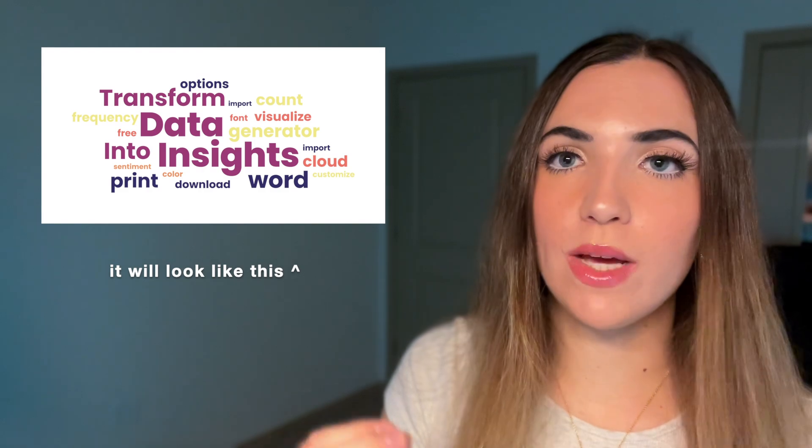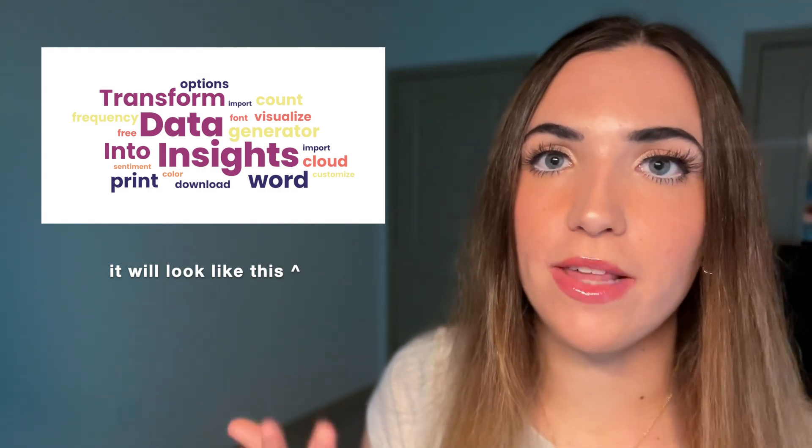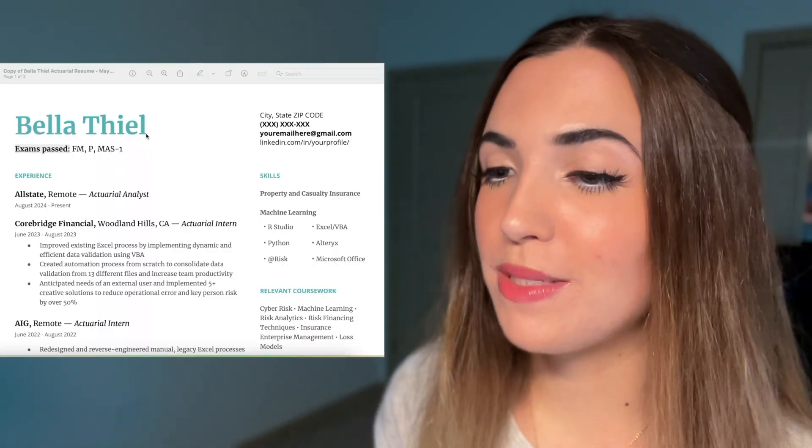What I mean by this is: if you have a job description, copy and paste the whole thing into a word cloud generator and it will tell you the most frequent words that pop up. Oftentimes the most common words will be something like analysis, data, and math. So then in your resume you can adjust some of the wording of your experiences and projects to include more of those words, and your resume will rise to the top because it is so relevant to the job description.